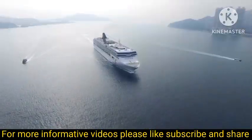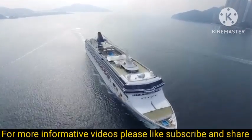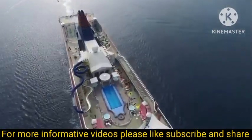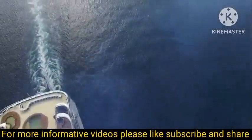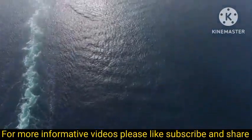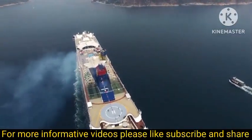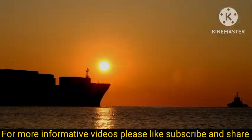Life aboard the largest tanker isn't for the faint of heart. From navigating treacherous waters to battling relentless waves, the crew faces challenges that push human endurance to its limits. Yet these giants of the ocean remain the unsung heroes of global trade.